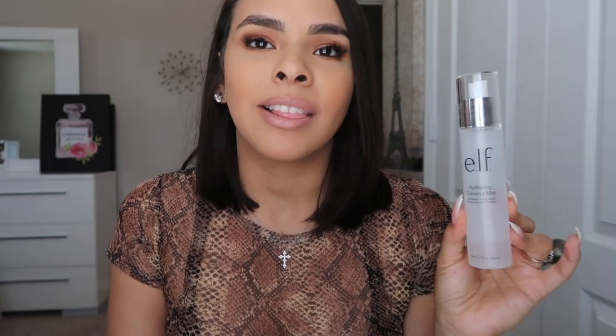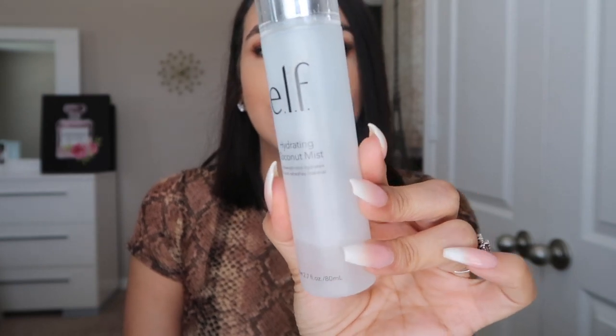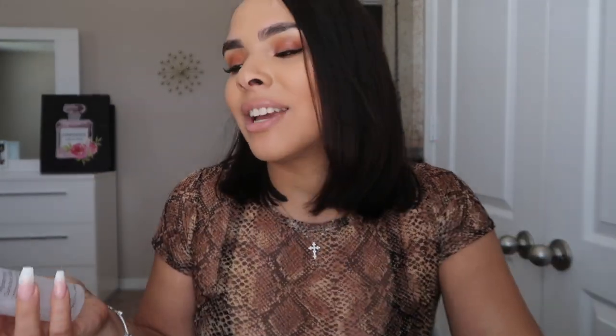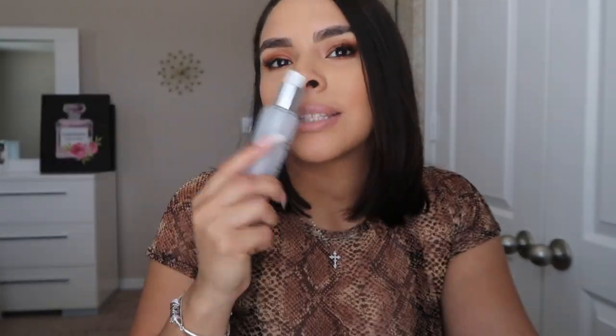Another thing I've been loving to hydrate my skin is this e.l.f. Hydrating Coconut Mist. I mentioned it months ago but I fell in love with it all over again when I started using it again. This water is so good — it just leaves your skin so hydrated. I cannot say anything bad about it. I definitely recommend it if you're looking for a nice hydrating mist. It smells like coconut, so why not pick it up?